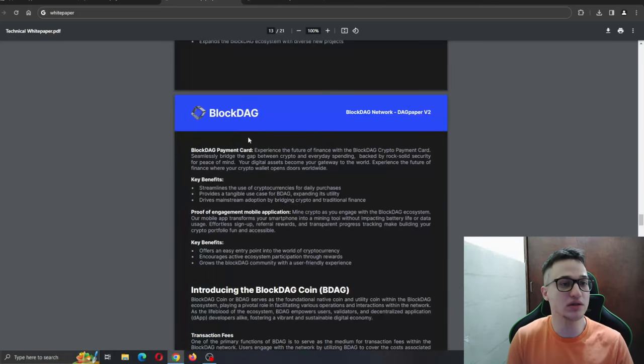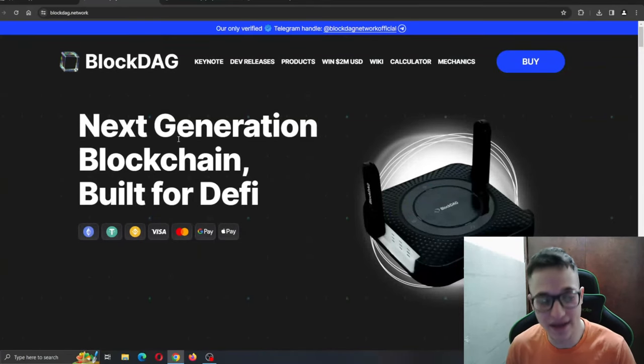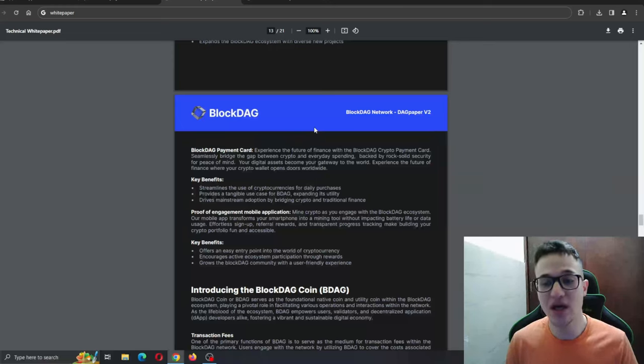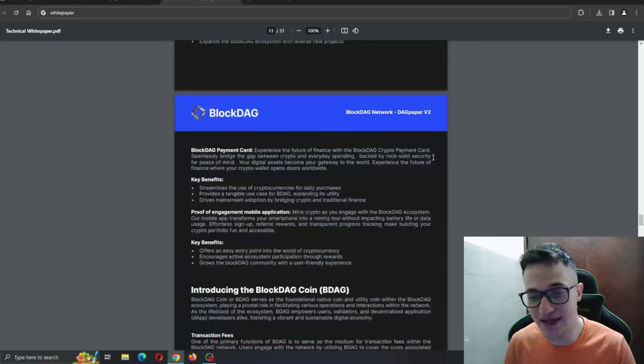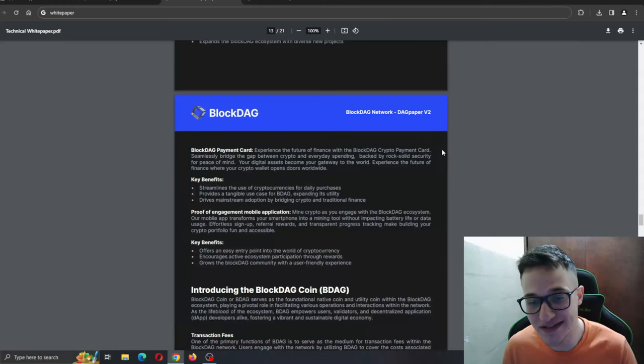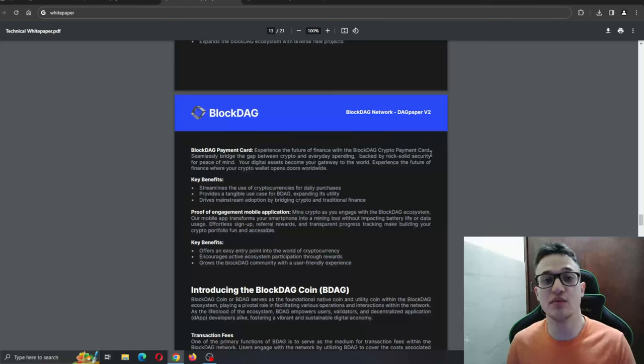We have the payment card — if you don't know all the details regarding the project, check out our previous video. Block Deck is going to have useful features and products such as the payment card. Experience the future of finance with the Block Deck crypto payment card, seamlessly bridging the gap between crypto and everyday spending, backed by rock-solid security. Your digital assets become your gateway to the world. Security is the most important feature when using decentralized finance, and it is the number one priority for Block Deck. Key benefits include streamlining the use of cryptocurrencies for daily purchases, providing a tangible use case, and driving mainstream adoption by bridging crypto and traditional finance.